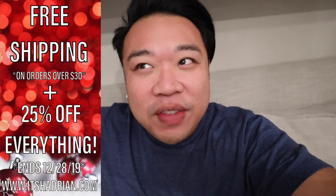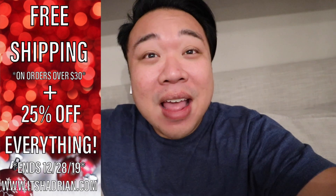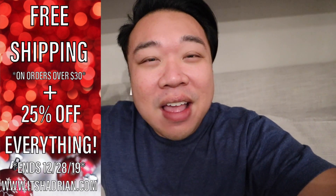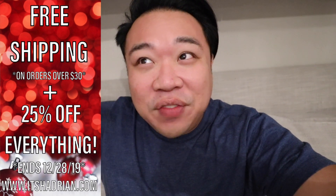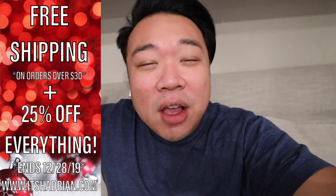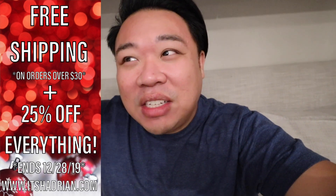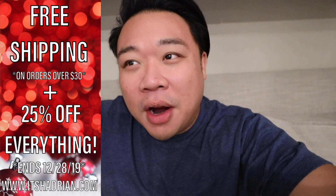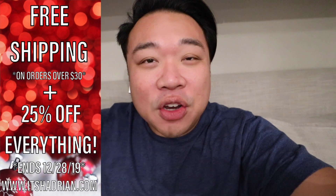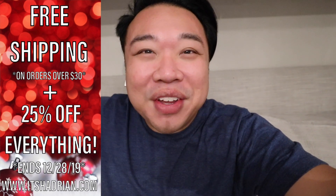Hey, you guys! It's Adrian from the future of this video, but technically in the past for when you see this. I just wanted to hop on really quick and let you guys know that I'm offering a 25% off discount still, because Depop decided to give us free shipping on orders $30 or more. So go check it out — it's Adrian.com. Everything should be pretty much marked down. Some items are not marked with the little cross-out thing with a new price next to it — just message me and let me know and I will adjust the price for you guys.